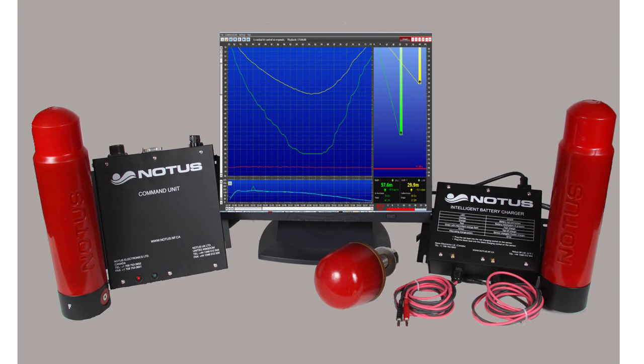The vessel installed a NOTICE Seinemaster for real-time monitoring of the tuna seiner. Here we will briefly review the components of the Seinemaster.